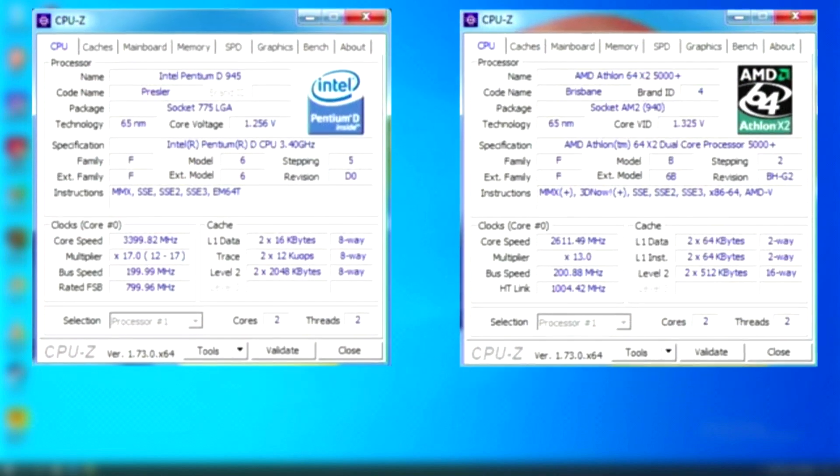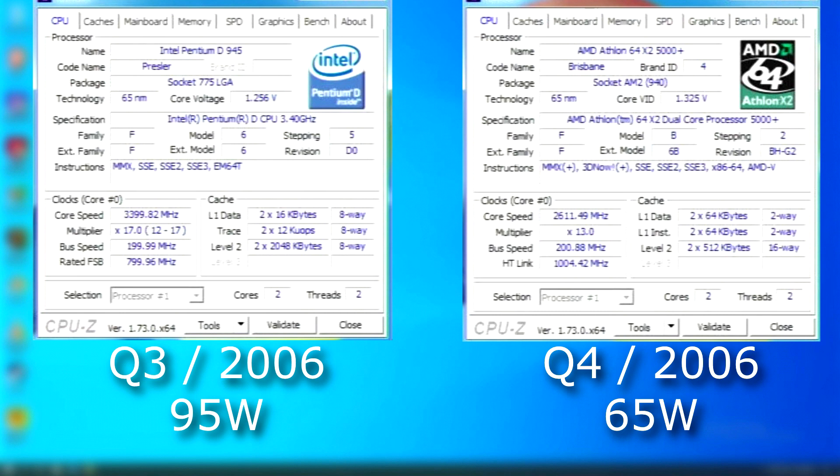The CPUs we're going to benchmark are the Pentium D945 against an Athlon X2 5000+. Both were released around the same time. However, the Pentium D is a 95-watt CPU, whereas the Athlon's only 65-watt. The Pentium runs at 3.4 GHz and has a much larger amount of L2 cache. The Athlon is clocked slower, has less cache, but again uses less power and has a much more efficient architecture. As a side note, because the AM2 motherboard I'm using refuses to detect anything over 4 gigs of RAM, both platforms will be running Windows 7 with 4 gigs of RAM, just to keep it fair.